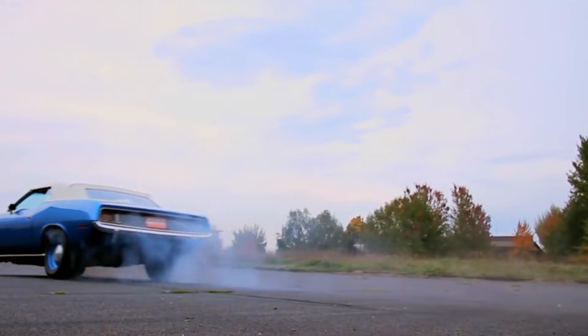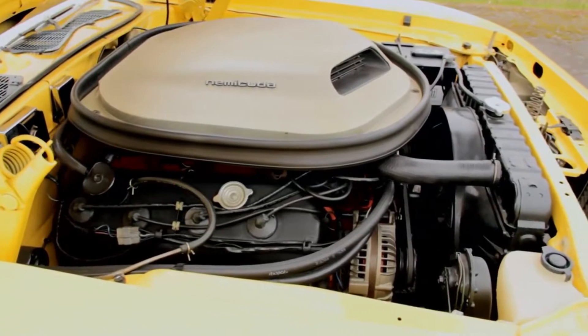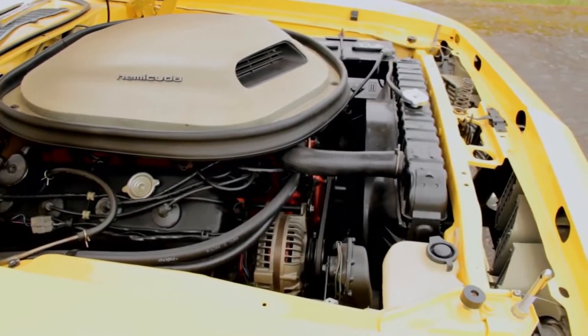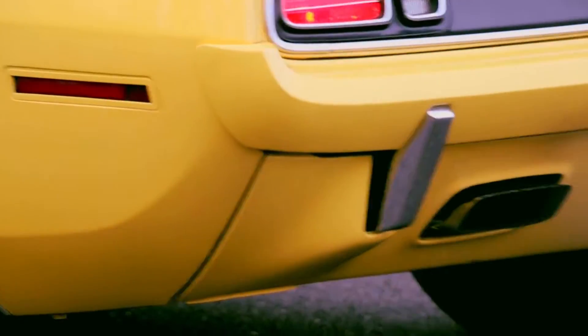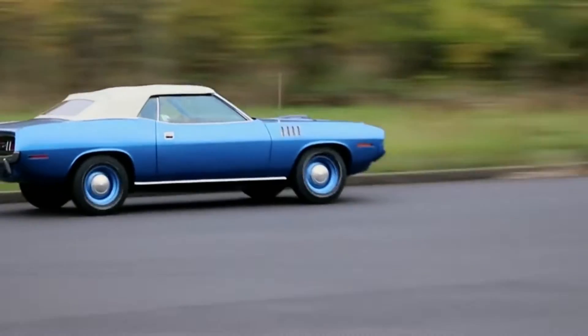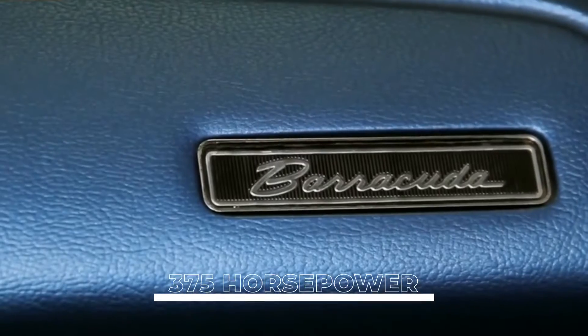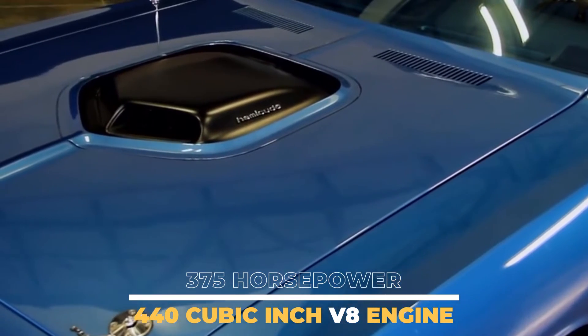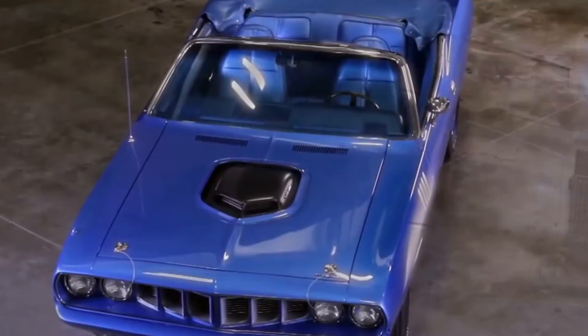The Hemi Cuda was first introduced in 1964 as a special high-performance version of the Plymouth Barracuda, powered by a 426 cubic inch Hemi V8 engine producing 425 horsepower. It was only available with a manual transmission, making it a true performance machine. The Cuda could accelerate from 0 to 60 in just 4.5 seconds and run the quarter mile in less than 13 seconds. In 1971, the Hemi Cuda was available in two versions: the standard model and the Cuda 440, which was powered by a 440 cubic inch V8 producing 375 horsepower, available only with an automatic transmission.